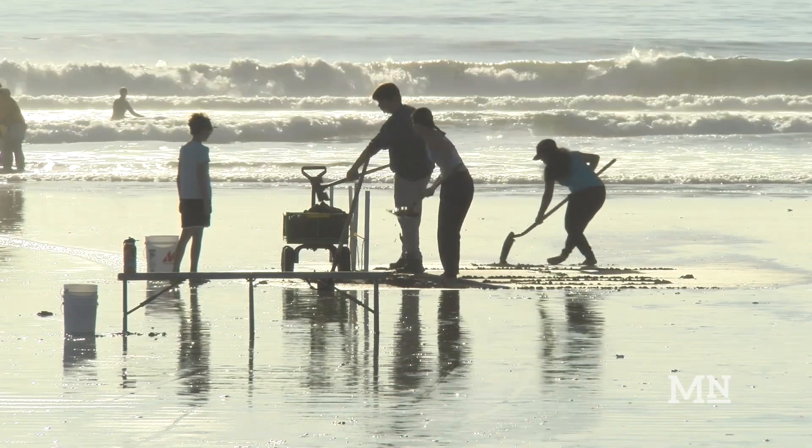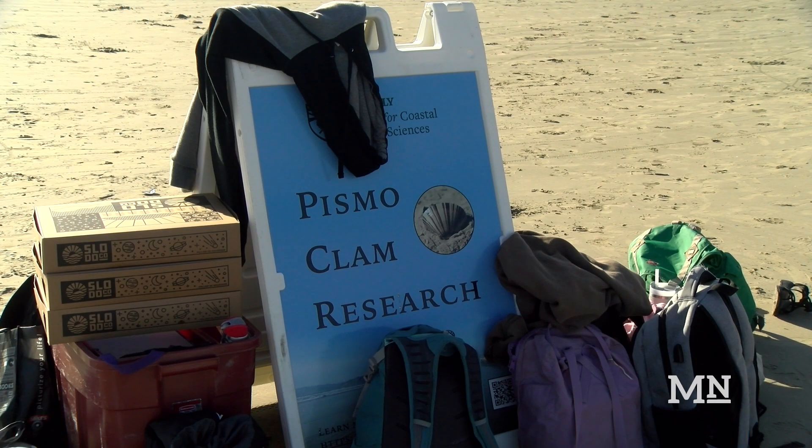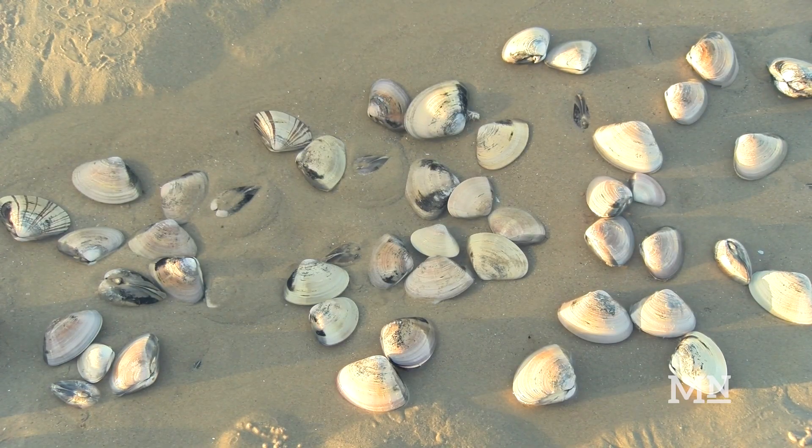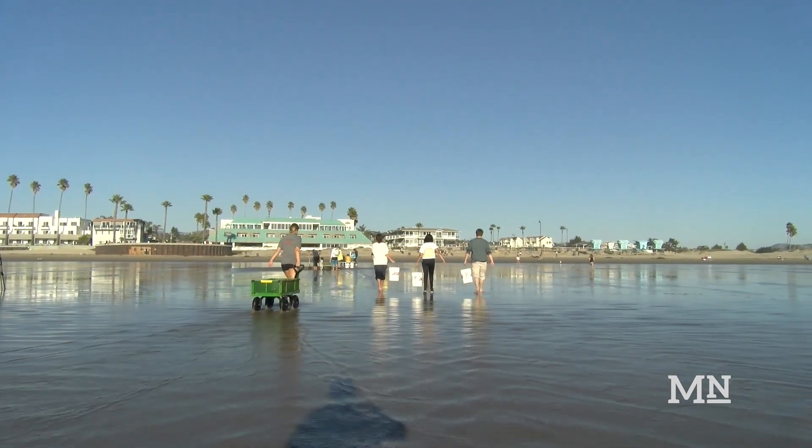Student volunteers gather during the lowest tide of every month on Pismo Beach in an effort to study and understand the Central Coast clam population. The survey is part of an ongoing 10-year effort to collect data on the Pismo clams.